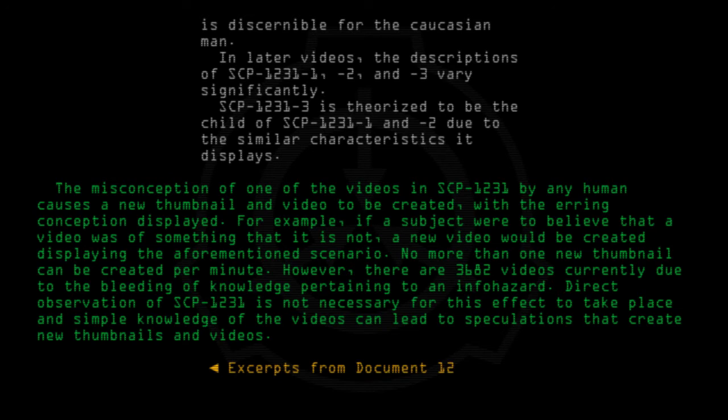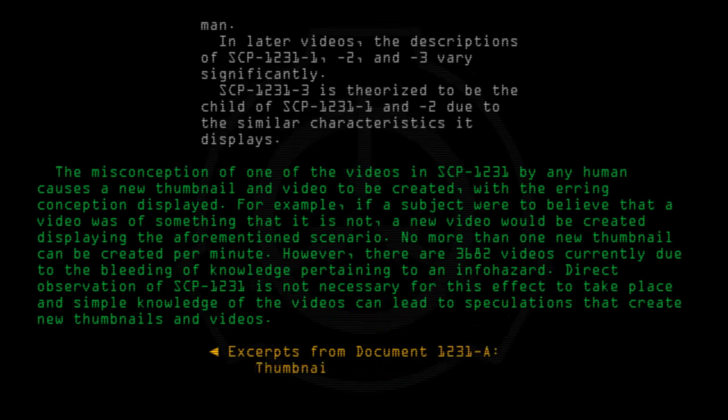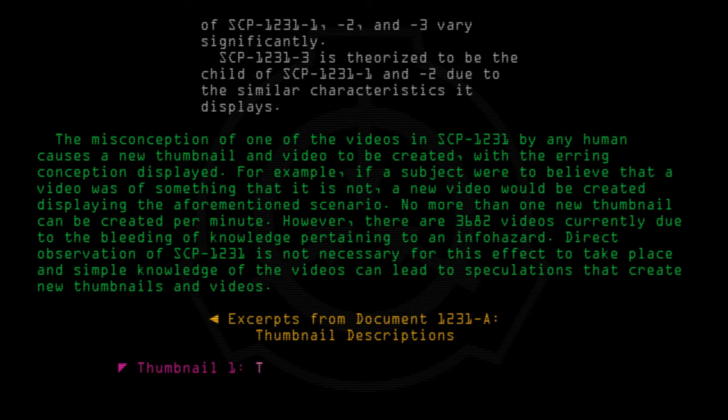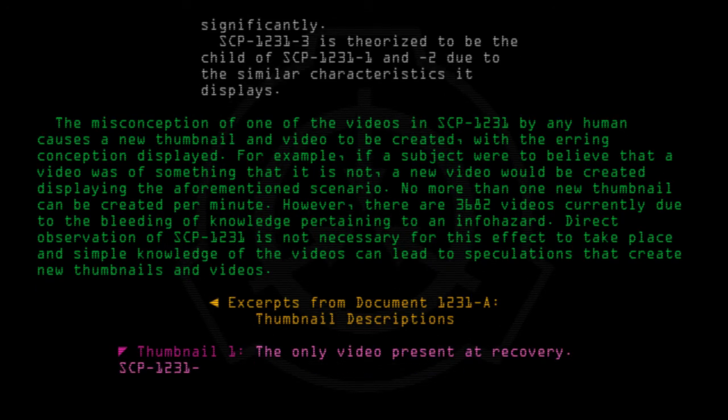Excerpts from document 1231-A, Thumbnail descriptions. Thumbnail 1: The only video present at recovery. SCP-1231-1, -2, and -3 appear — [data expunged].